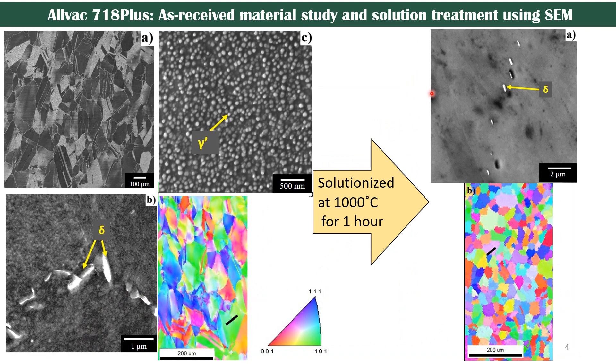All the microstructures shown in this study were taken using SEM. This is the study of the as-received material supplied by ATI-ALVAC, which has a grain size of 153 microns. It also had spherical gamma prime of around 50 nanometers, and a grain boundary delta phase was also observed. After solutionizing at 1000 degrees Celsius for one hour, I was able to dissolve all the gamma prime particles along with a small amount of delta phases. EBSD maps were also collected before and after to see the grain orientation, which did not show any preference.